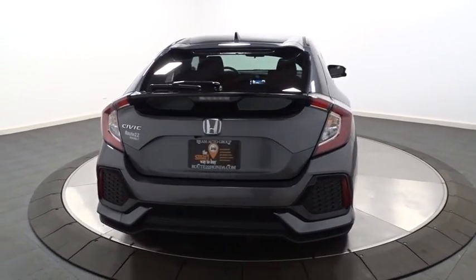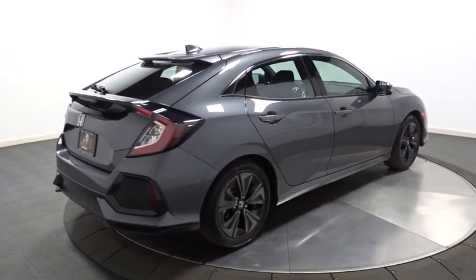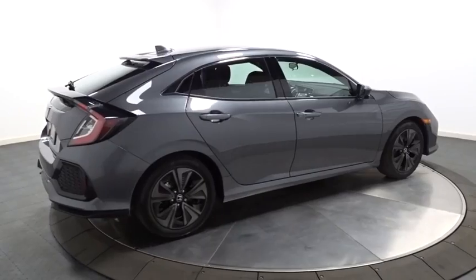Brake assist. Engine immobilizer. Body color door handles. Power rear window sunshade. Low tire pressure warning. Four-piece floor mat sets.